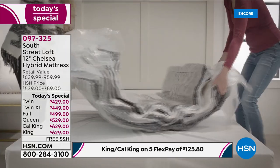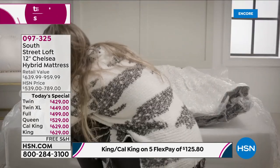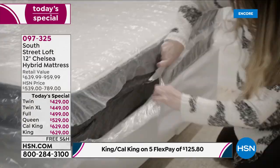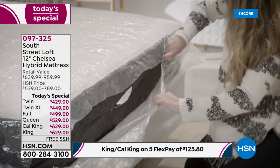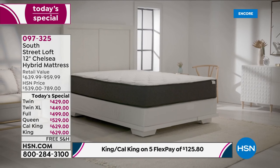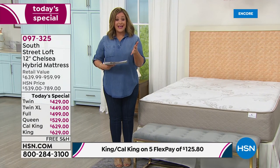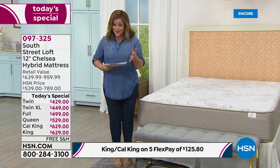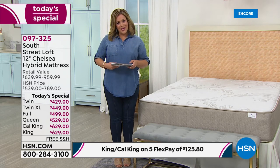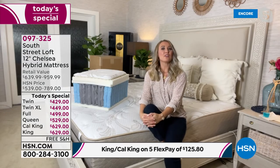You decide where you want to put it, and in as little as three to five hours, the mattress blooms to its full potential. That's how this became our top-rated mattress — and every single South Street Loft mattress has become a customer pick. That's not easy to do, especially for a newer brand.